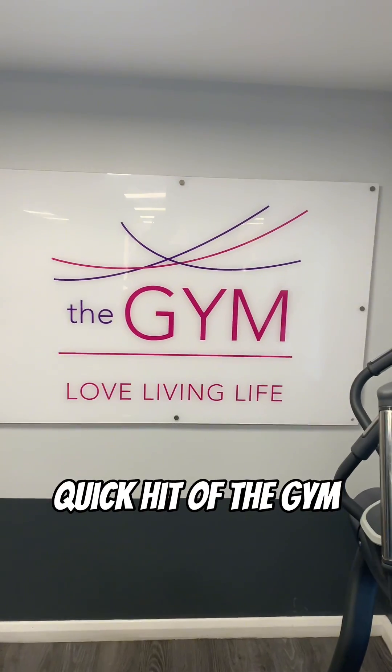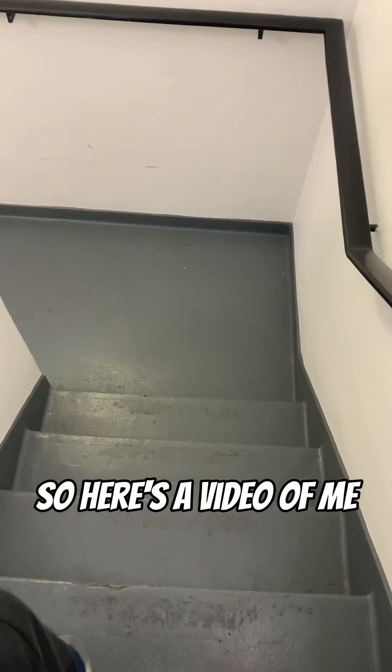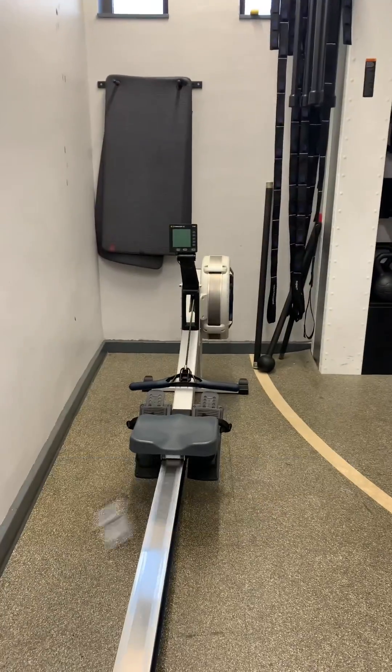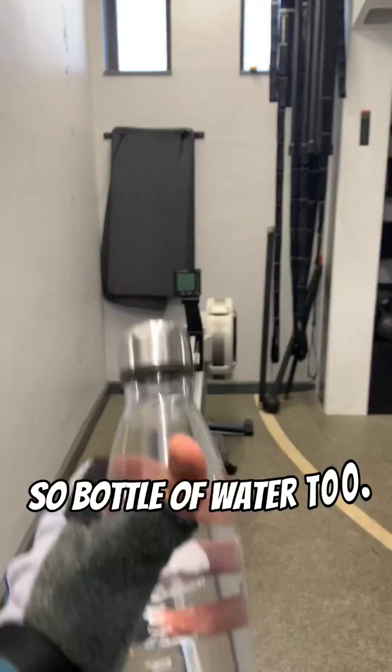The day starts with a quick hit of the gym — it's leg day, so here's a video of me walking down to do some post-workout cardio on the rowing machine. And of course you have to stay hydrated, so bottle of water too.